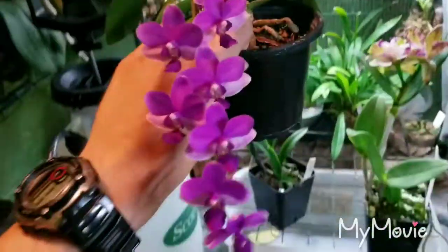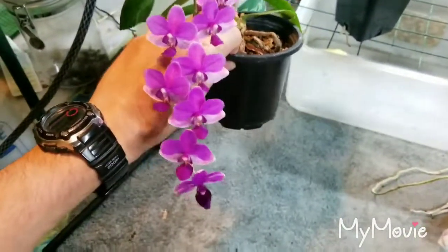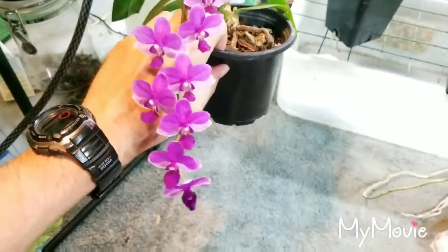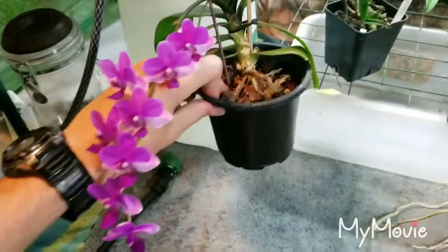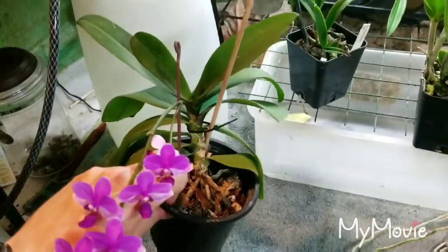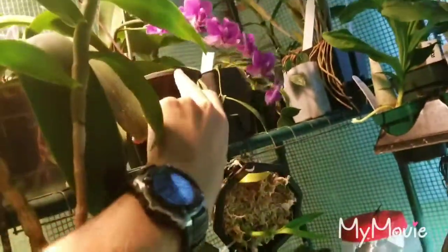Right up here — let me pull it down — one of my Phalaenopsis. I think I showed this one before. This is one of my only remaining no-IDs. I just kept it because it's such a reliable bloomer. It's such a cute little one — low arching sprays of delightful purple flowers. The plant needs a repotting soon, but it'll hold off until it finishes blooming. It just kind of sits up here.